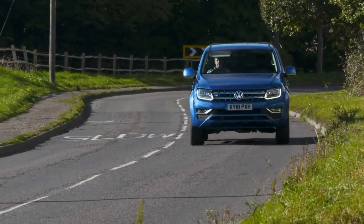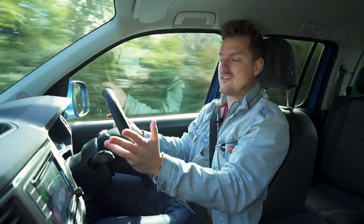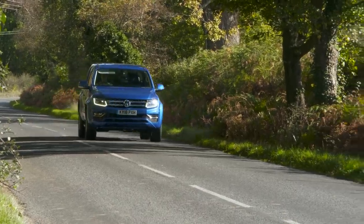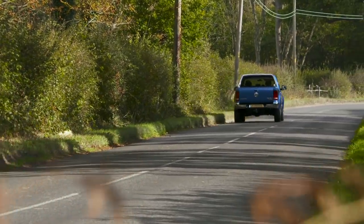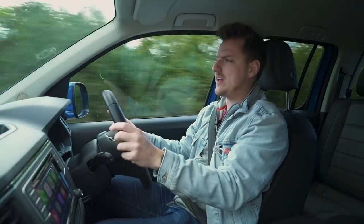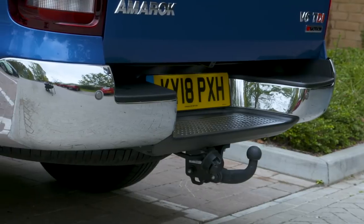Right, first things first — the Amarok is a big old beast. It's 5.3 metres long and 2.2 metres wide, which means it's bigger than pretty much any SUV on sale today. It's also 1.8 metres high, which I had to look up before going into an underground car park because I was scared it wouldn't fit. It did, but only just. All this means you have to be quite careful manoeuvring through small roads and openings. However, parking and manoeuvring hasn't really been a problem — the steering's nice and light, and there are parking sensors and a reversing camera to make sure you don't hit anything.